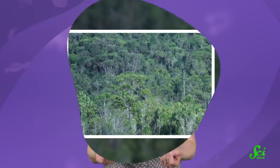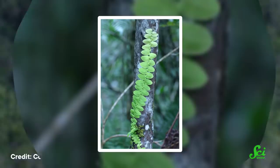So M. evenia has found another way to attract them: by reflecting sound. M. evenia is a flowering vine that's endemic to Cuba, and it's mainly pollinated by nectar-feeding bats, which works great if those bats can find the plant. So this vine evolved a pretty clever adaptation.